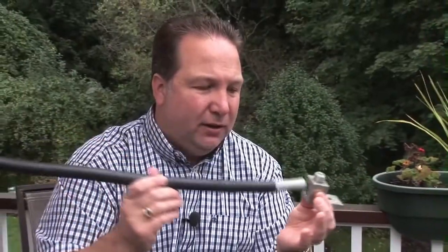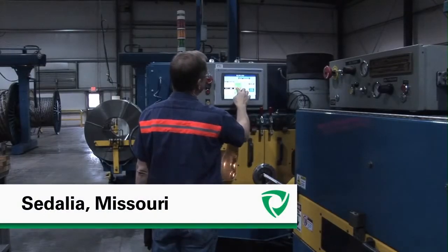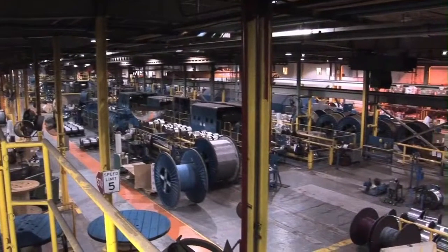You strip it, you plug it in, you tighten it down. No wire brushing, never going back and re-torquing — and arguably, that is a better electrical termination than copper. We went to the General Cable plant in Sedalia, Missouri, and were astounded at the level of quality control. Every foot of the miles of cable produced there every day is tested.